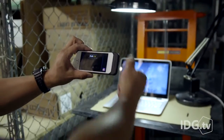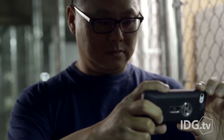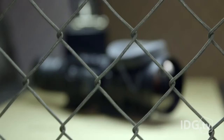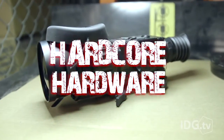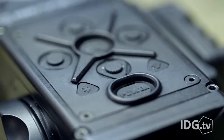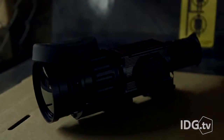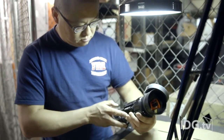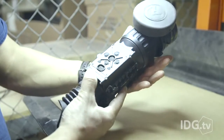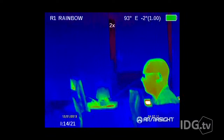That $200 thermal imager you just bought for your smartphone is cute, but you know what it's not? Hardcore. You know what is? A military-grade thermal imager even the Predator would be jealous of. This is the Armorsight Zeus Pro 640 — a $9,500 thermal imager so advanced, I can't even leave the country with it, lest it fall into the wrong hands.